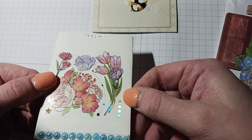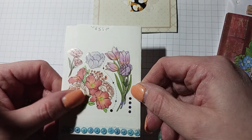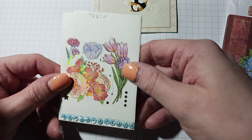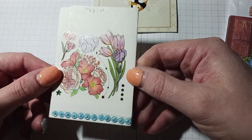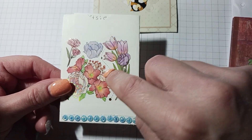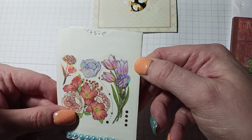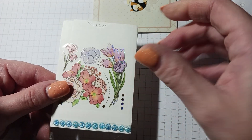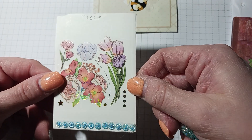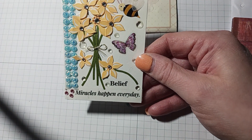Margie, did you get these stickers from Temu? I got a bunch from Temu that I showed you guys. They're all like this on an acetate but they don't stick — you have to put a little bit of glue to stick them down. I'm not sure if you had that issue, Margie. I made a couple of cards and stuck some butterflies on them and I had to glue them because they just weren't sticking.